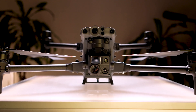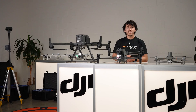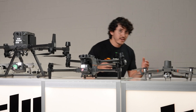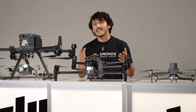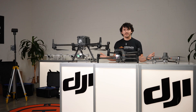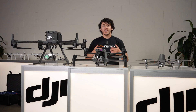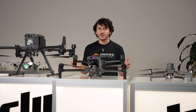DJI has just released their new Matrice 30 series drone and many have been calling it game-changing, but is it really game-changing when we already have the Matrice 300 and the Mavic 2 Enterprise Advanced? In this video we'll break down the key differences between these three models to help you understand DJI's bigger picture when it comes to their Enterprise lineup. I'm KG with Drones Made Easy, here to present the new M30T and break down what makes this drone so unique.